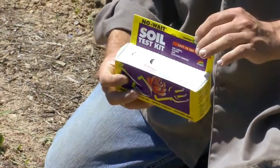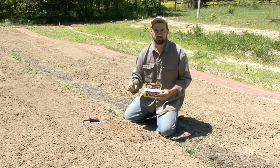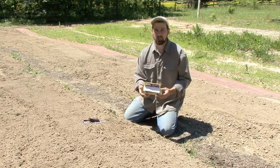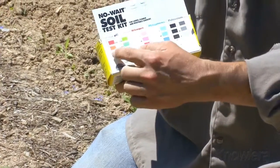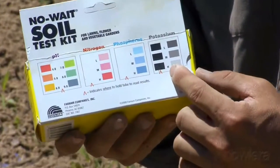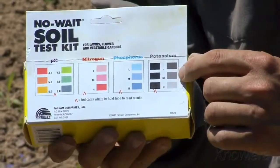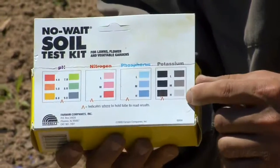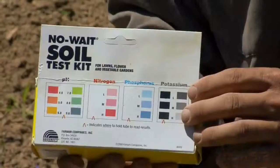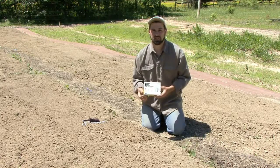By using this kit and following the directions, we take a little bit of soil and some distilled water, shake it up in a little container with different tablets. These different tablets will generate a color, and on the back of the box we have a set of charts for comparing that color. This will tell us simply if we are low, medium, or high in that nutrient. Once we find out, we can amend the soil and correct any problems so that our plants can reach their full potential.